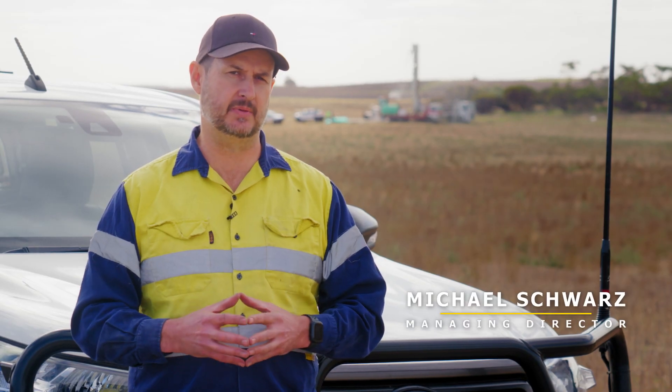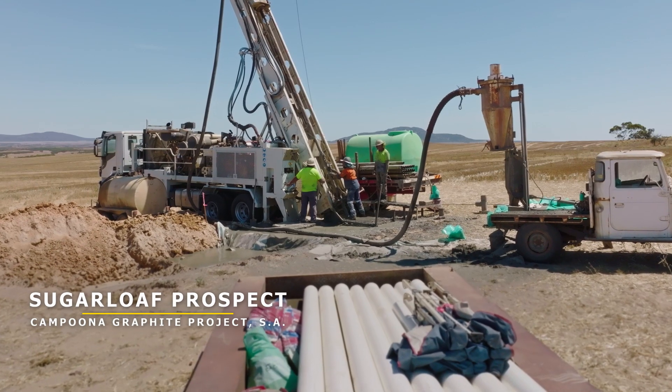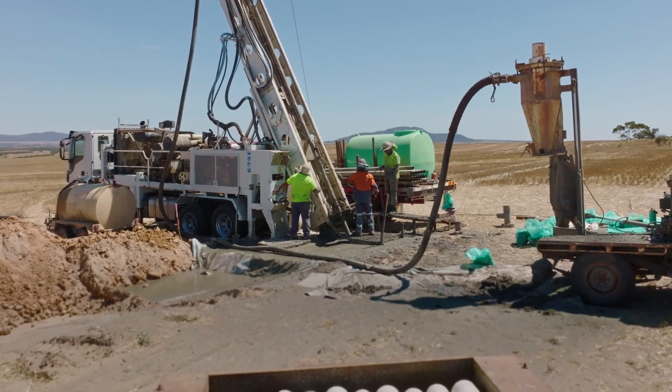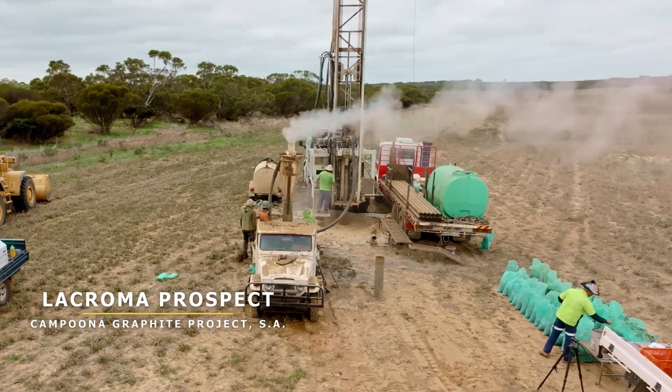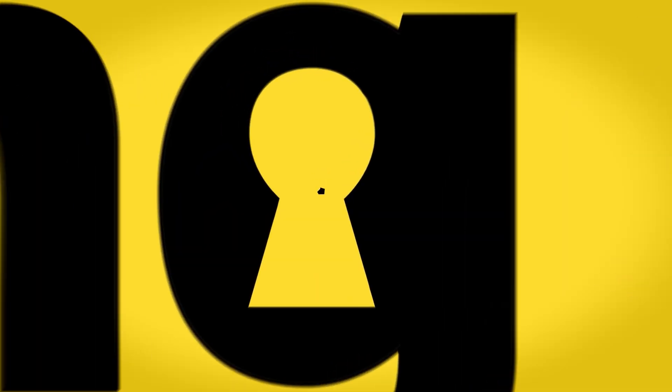I've had some questions from shareholders who might be new to investing in graphite, and I wanted to help them understand the metallurgy of our graphite deposits and the difference between Sugarloaf and La Croma, and how key the metallurgy is to unlocking the value in any potential graphite project.